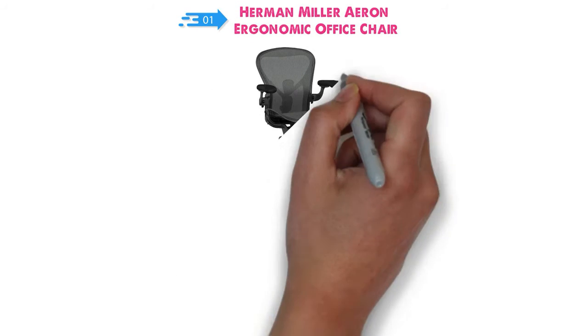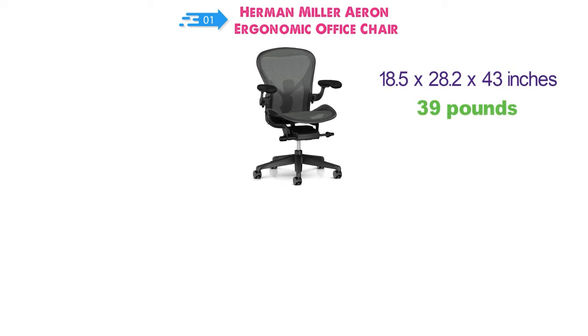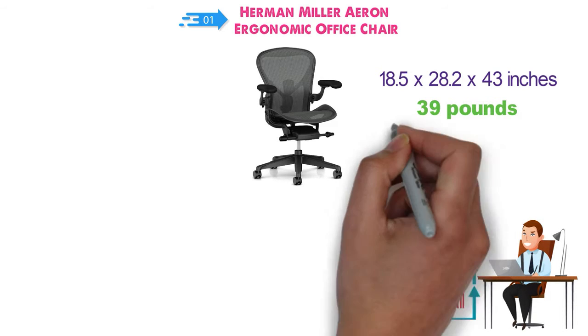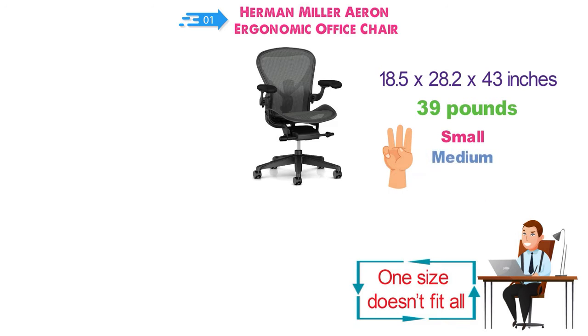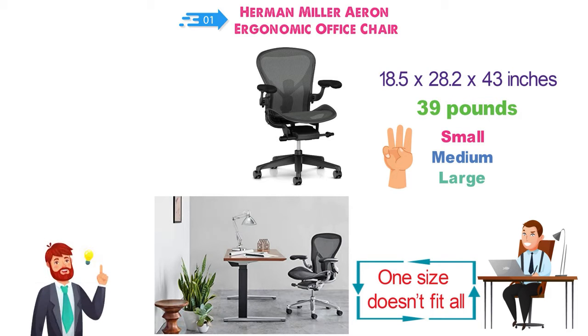The dimensions of the A-RON are 18.5 x 28.2 x 43 inches and weighs around 39 pounds. If you've tried a few office chairs, you'll know that one size does not fit all. So the A-RON has three different sizes — small, medium, and large — that you can choose from. The A-RON has an iconic design that has remained largely unchanged, however, there are a few things that have been redesigned.